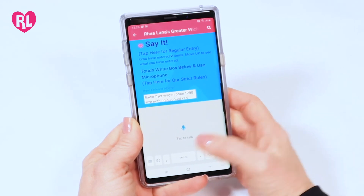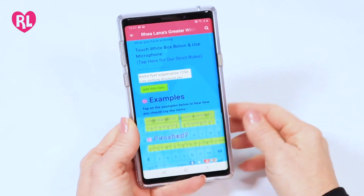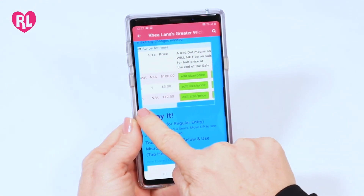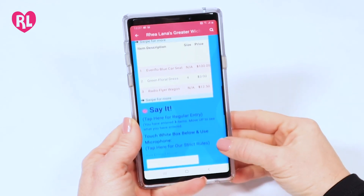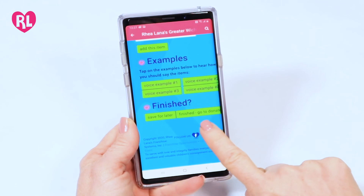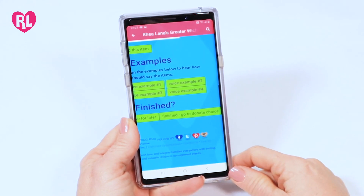Look to verify that what you said was correctly input. Tap add this item. Here's your inventory list — this is where you can edit or delete an item. At the bottom, if you'd like to come back to this batch, tap save for later. Or if this batch is complete, tap finished, go to donate choice.